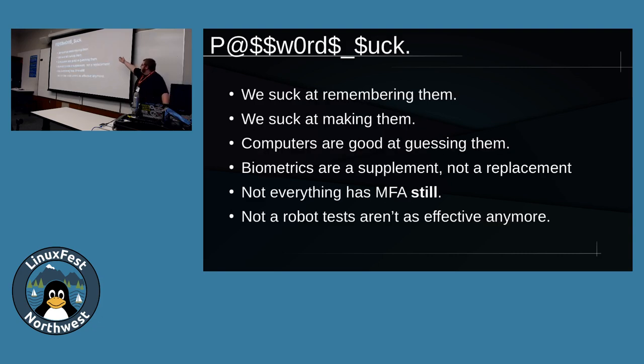Passwords suck. We suck at remembering them. It's hard to remember passwords that are complex - that meet requirements of having two symbols, three numbers, three capital letters, and an Egyptian hieroglyph. We suck at making them too. If we suck at remembering them, we also suck at making them because we want to make something that's easy to remember since we have so many accounts to keep track of. Computers are good at guessing them - they can brute force them pretty quickly, especially with advancements in GPU technology.